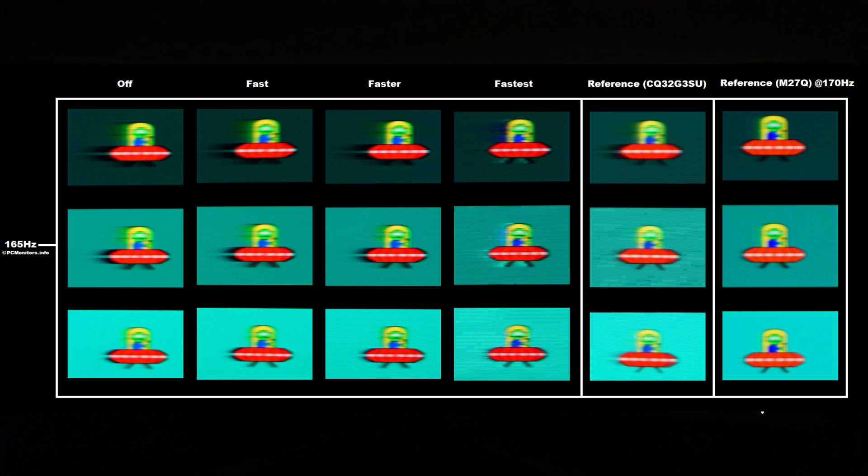'Faster', on the other hand, is the best you'll do without any real issues with overshoot. But even then, there are some issues with slower than optimal pixel transitions. If you compare this to the reference screen — the AOC CQ32G3SU, which is a VA reference I consider a slightly above average VA performer — that actually outperforms this Philips. And the M27Q, a reasonable IPS model, comfortably outperforms this Philips at 165Hz.